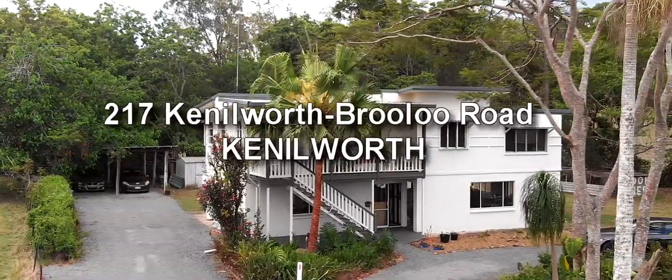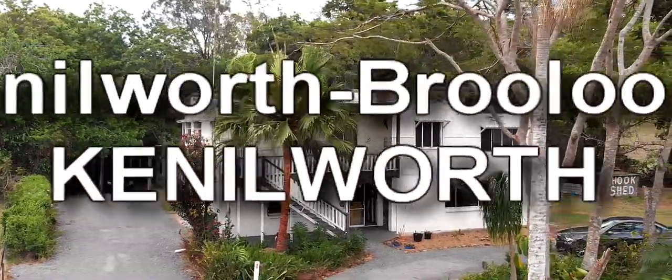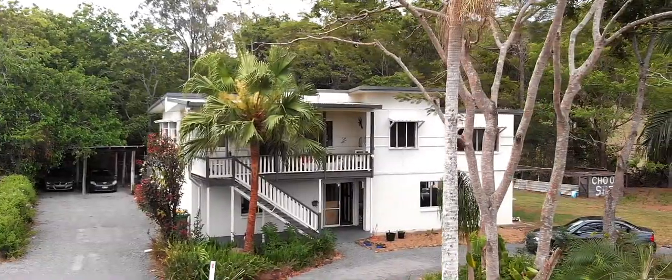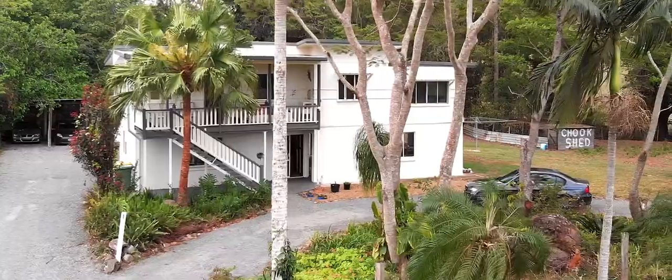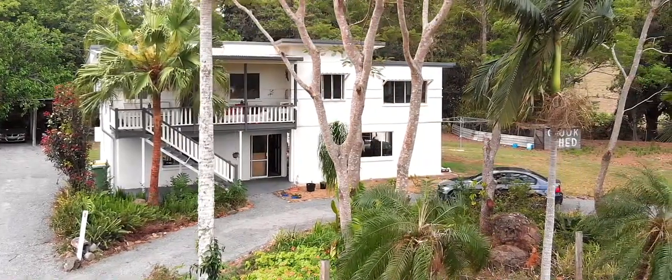This impressive double storey home from the post-war era is set on a unique half acre lot with creek frontage. A semi-circular driveway delivers you straight to the front of the house.